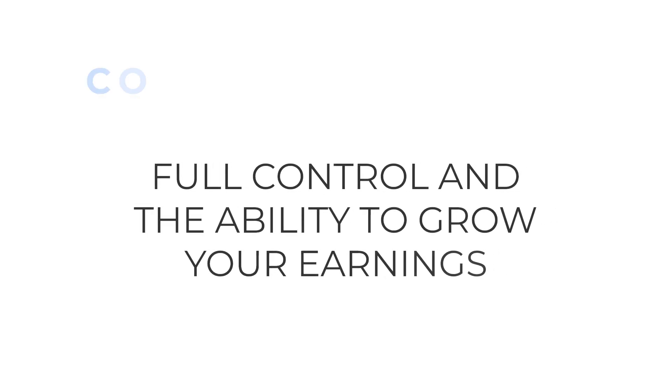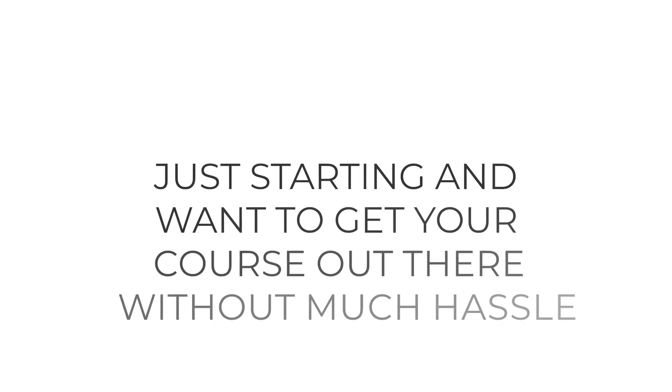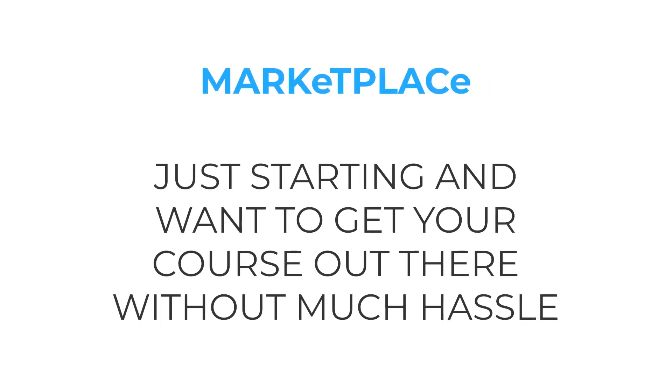So when you're deciding how to sell your course, think about what's important to you. If you want full control and the ability to grow your earnings, a course creation platform might be the way to go. But if you're just starting out and want to get your course out there without much hassle, a marketplace could be a good first step. The choice you make can really shape your experience as an online course creator.